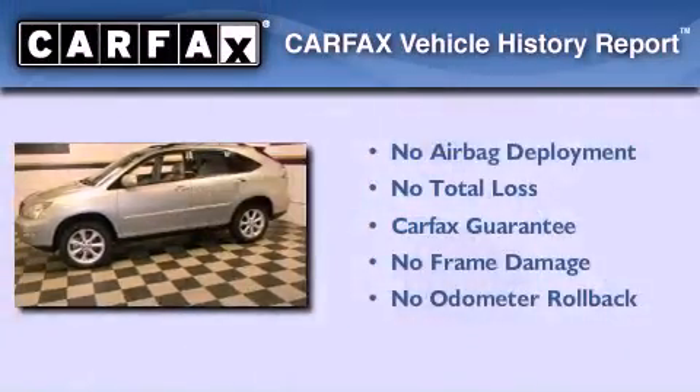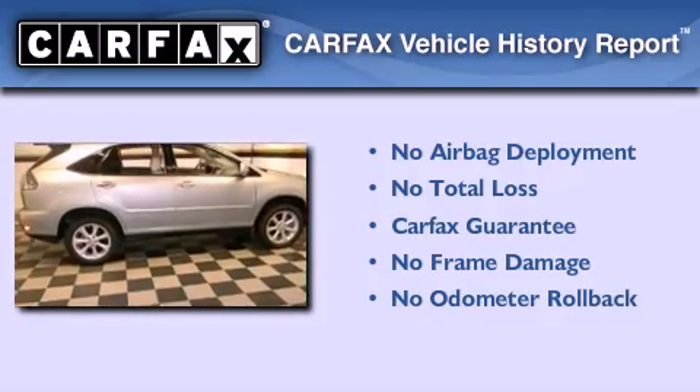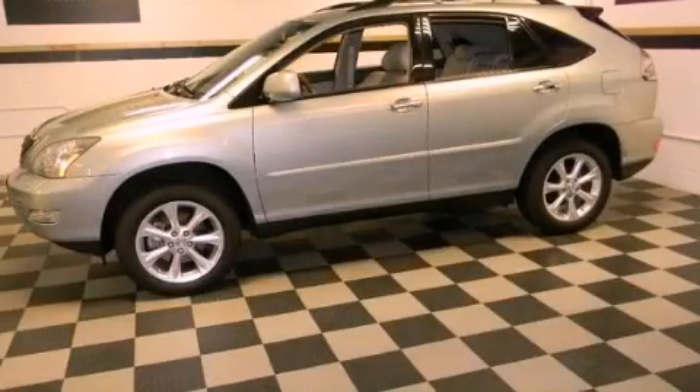Not to mention that this Lexus qualifies for the Carfax buy-back guarantee. This vehicle won't last long at this price. Call and arrange a test drive now.